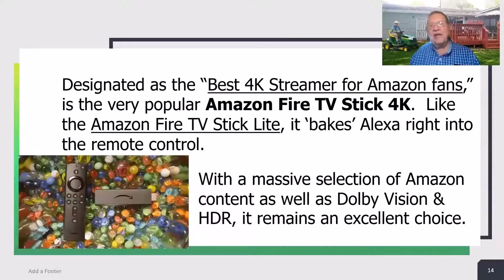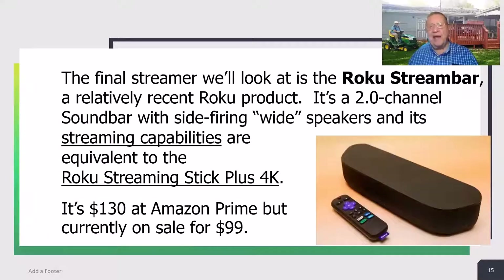Designated as the best 4K streamer for Amazon fans is the very popular Amazon Fire TV Stick 4K. Like the Fire Stick Lite, it bakes Alexa right into the remote control. With a massive selection of Amazon content, as well as Dolby Vision and HDR, it remains an excellent choice. The final streamer we'll look at is the Roku Stream Bar, a relatively recent Roku product. It's a 2.0 channel soundbar with side-firing wide speakers, and its streaming capabilities are equivalent to the Roku Streaming Stick Plus 4K. It's $130 at Amazon, but currently on sale for $99, and I think that's a bargain.